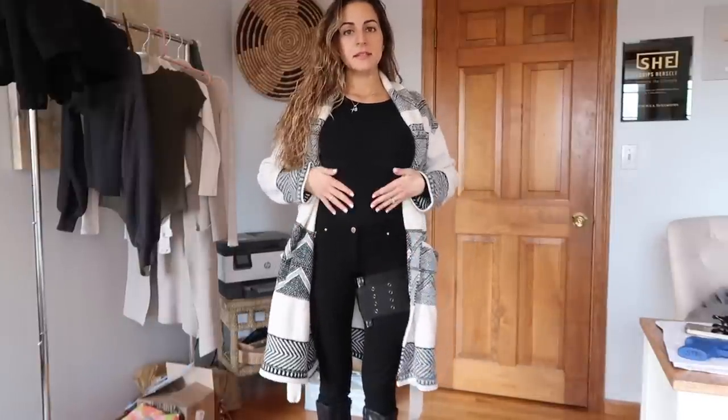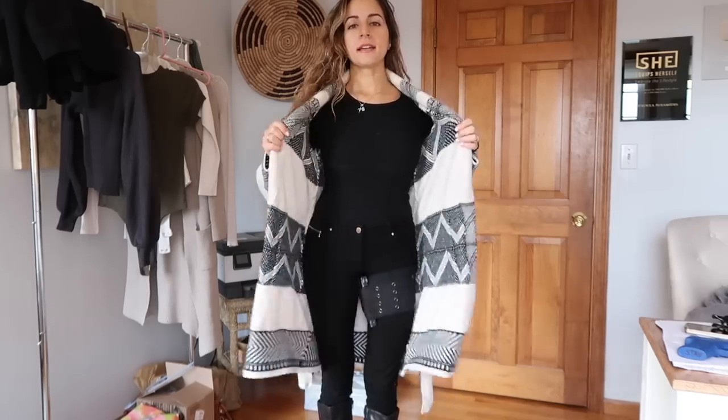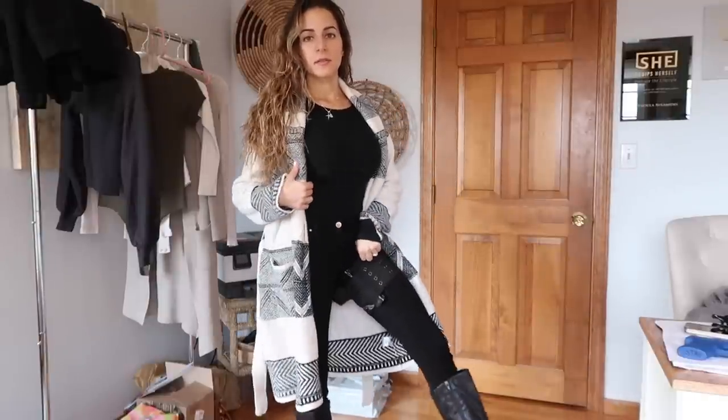So this is what I wore to church today. I just had my black pants, my black bodysuit — that's from Amazon, I'll link it below. It's long sleeve and really thick, good quality. And then my thigh holster over my pants with a pair of boots.